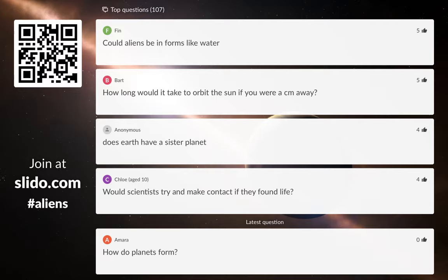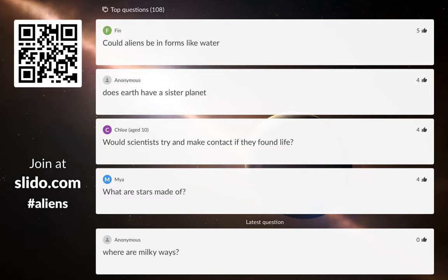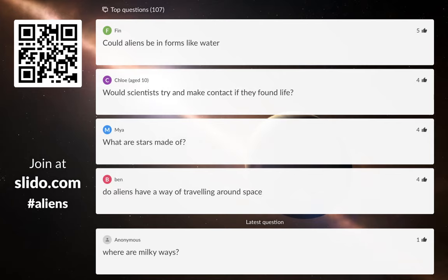There are so many questions coming in. Could aliens be in forms like water? We really just don't know enough about aliens. First of all, we don't even know if aliens exist. We are trying very hard — and like I was saying, over the next five or ten years we're going to be building better and better telescopes to look for signs of life. We really can't say right now; we have to learn more before we can say anything sensible.